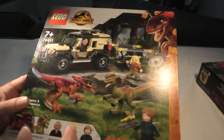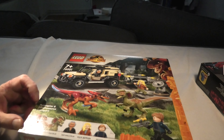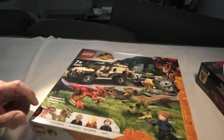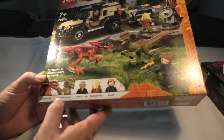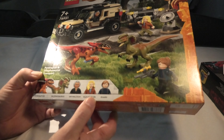Hello and welcome to the unboxing of 76951 Pyroraptor and Dilophosaurus Transport. 254 pieces, Pyroraptor, Dilophosaurus, Ian Malcolm, Ellie Sattler.